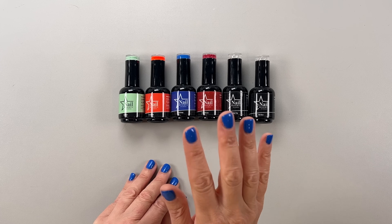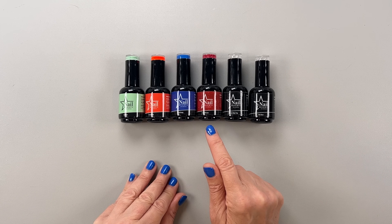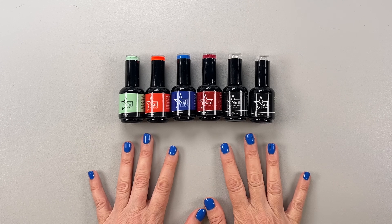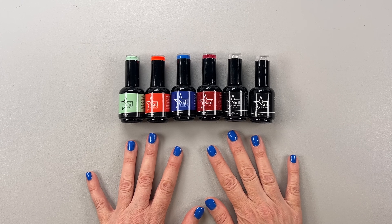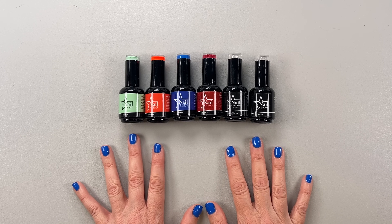I have a huge collection of their polishes, but these are the ones they sent me recently. There's Ice Mint, Scandalous, Pool Party, and City of Love — and then the top coat and base coat. This color is Pool Party. How pretty is this blue? It's like a nice royal blue. I love fun colors on my nails.